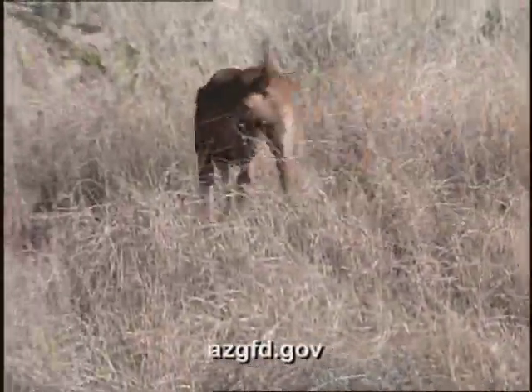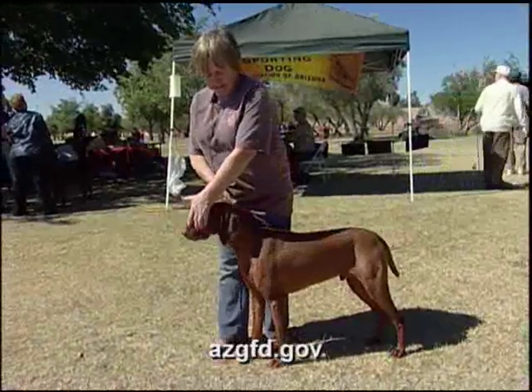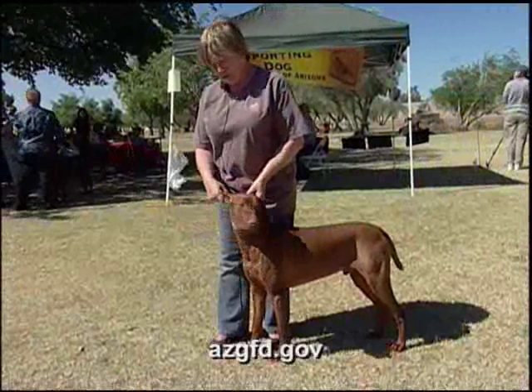They were bred in Hungary. They were recognized by the American Kennel Club in 1960, so we're coming up on our 50th year of recognition.